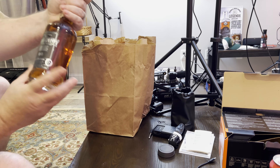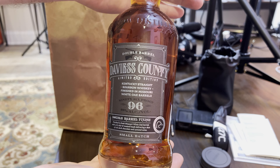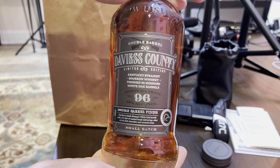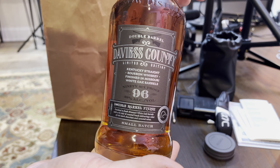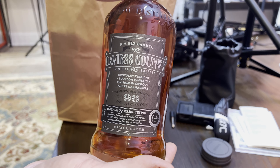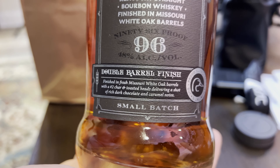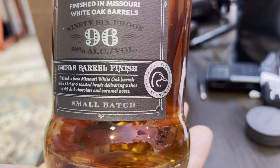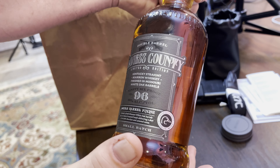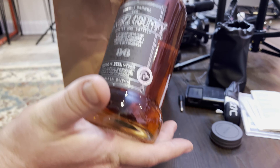So this is a bottle that was on a hunt we did a while ago at Cork and Keg. I was going to buy this — this is the infamous one that Brandon called Duck Dynasty. I got flamed for that so bad. I really wanted to buy it and got talked out of it by the salesman there, and I always regretted it so I went back and bought it. It says it's Char 2 and has hints of dark chocolate and caramel notes. 96 proof.